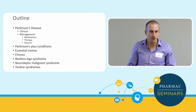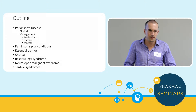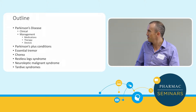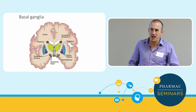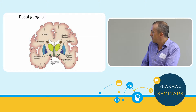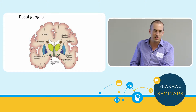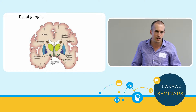I won't go into huge amounts of detail on the clinical stuff because I think you've covered that, but I'm going to cover quite a few areas. It's important to have a general understanding of the basal ganglia, which is the part of the brain where Parkinson's affects. The substantia nigra pars compacta is where dopamine is produced, and damage there is the cause of idiopathic Parkinson's.